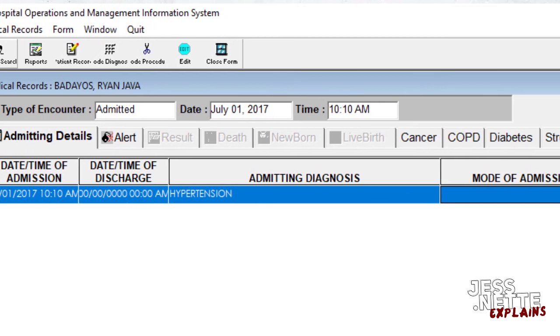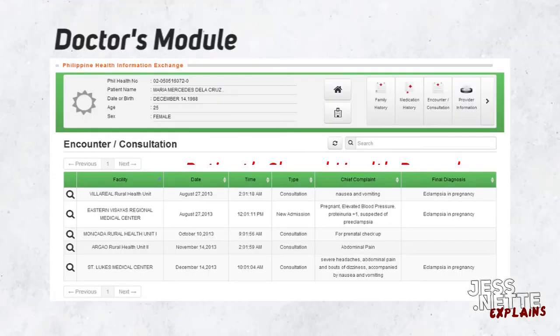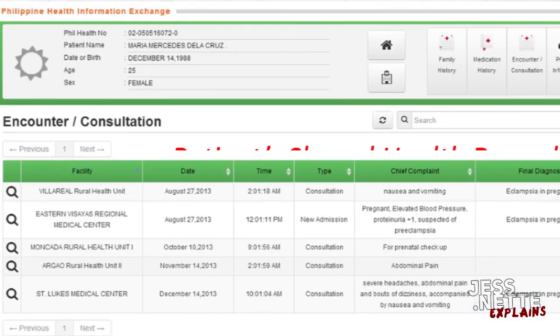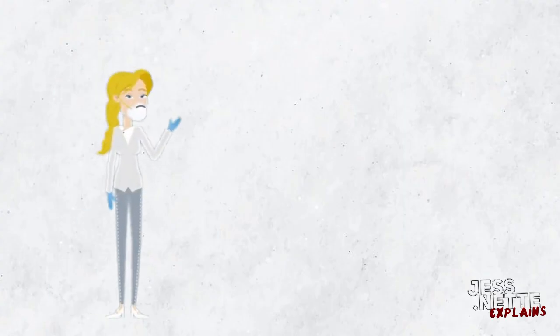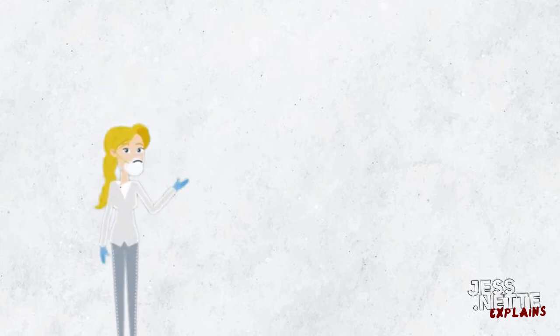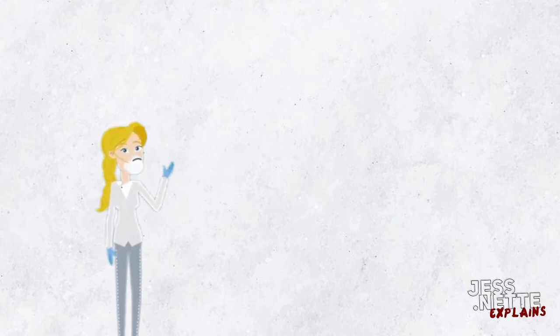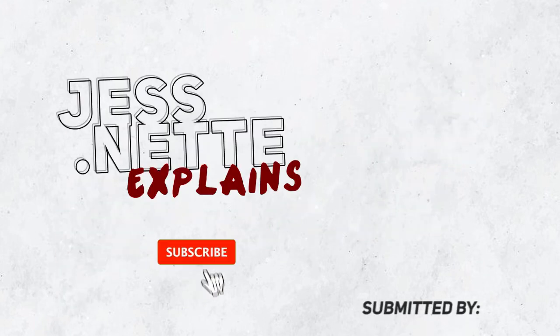The medical records are then recorded in this health information technology. As for the doctors and physicians, they can access this data on their own by clicking the Encounter and Consultation button. Using software like IHOMIS, we can identify that health information systems yield easier access to files, better control of data, easier updates rather than paper-based transactions, and improved communication. And that is for today's video of Just.net Explains. Thank you for watching and I hope you learned something new.